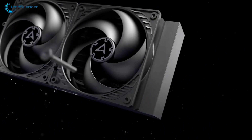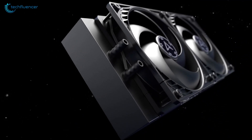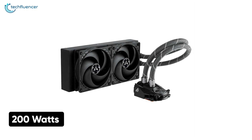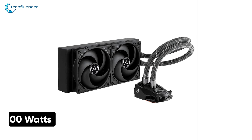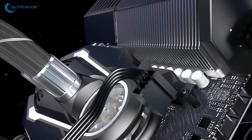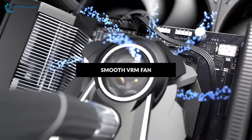Starting at number 5, we have the Liquid Freezer 2 240 from Arctic — an all-in-one cooling solution at an affordable range with reduced CPU surface for better compatibility. With over 200 watts of heat dissipation capabilities, this AIO will keep your 12th gen i5 processor cool even through extreme overclocking. The PWM fan on the pump has higher power efficiency while keeping noise down to a minimum.